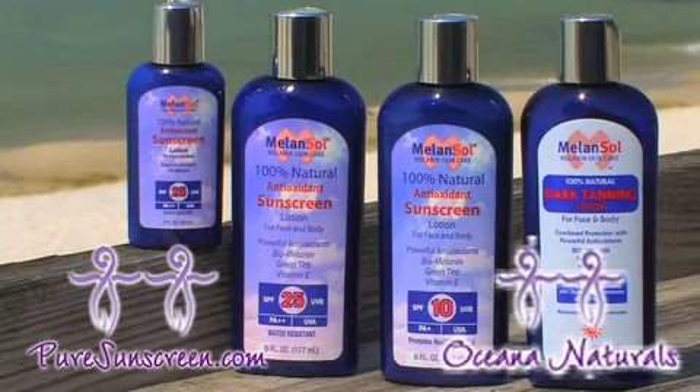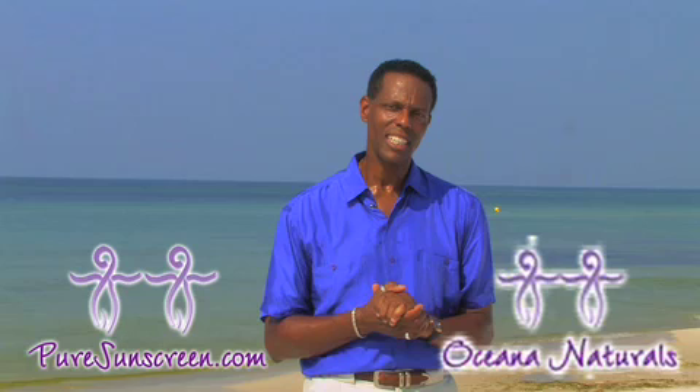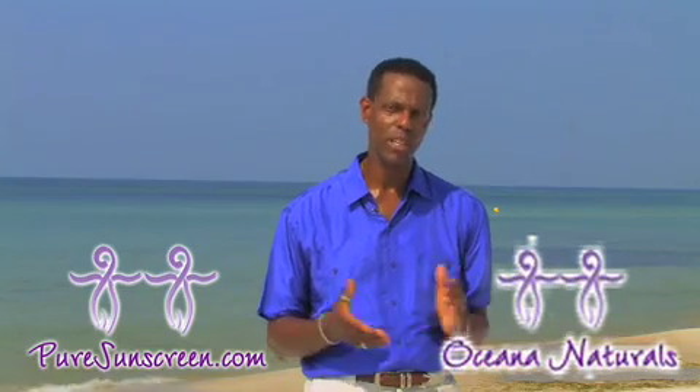Thank you for joining me here on beautiful Panama City Beach to hear about how you can better protect your skin from the harmful effects of UV rays. Remember, the sun is not a demon — it's actually very good for your mental and physical health. But on a daily basis, give yourself protection to maintain that oxidant-antioxidant balance on your skin. Use MelonSol daily, and if you have any questions, call 866-242-3776. For more information, visit puresunscreen.com.